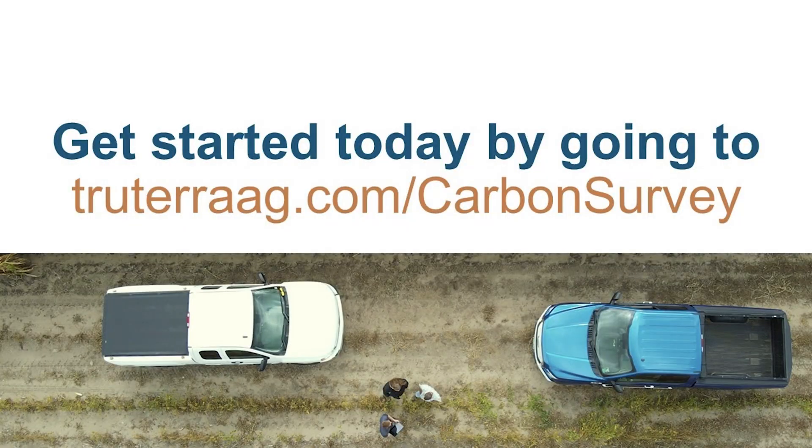Thanks Derek. I hope you're as excited about some of the changes we've incorporated into our new program as I am. We can't wait to bring you into our network of carbon farmers. If you're interested in our program and you want to see if you qualify, go to www.trueteraag.com.